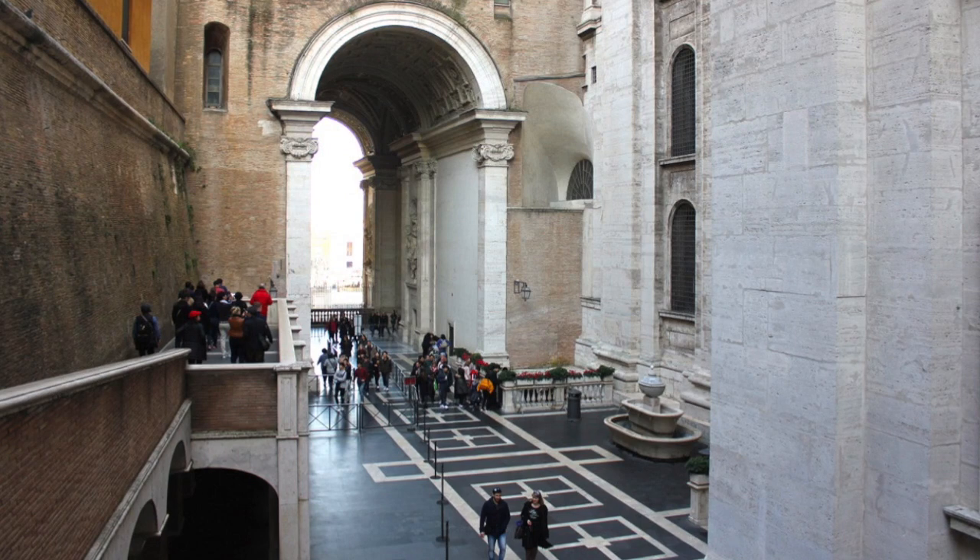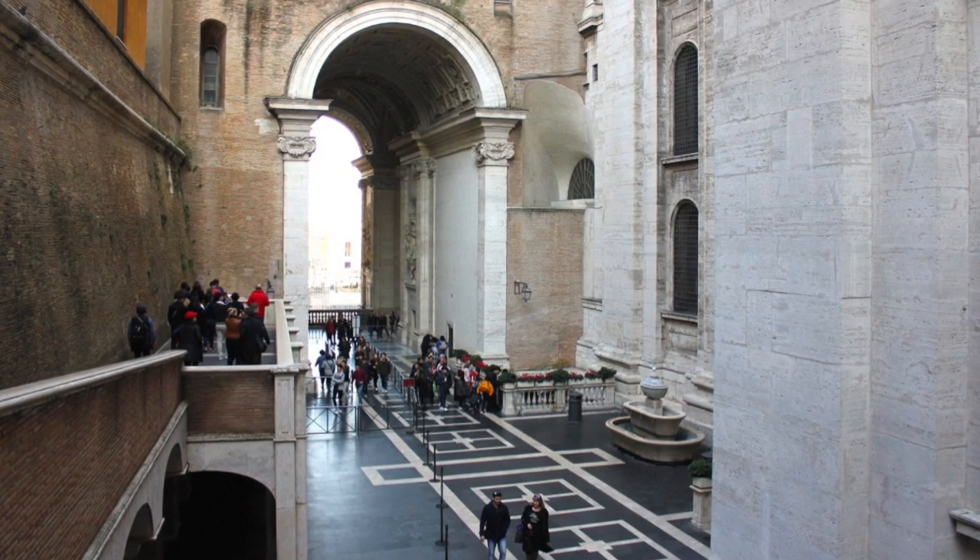The problem is you cannot take this shortcut if you're not on a tour. The tour companies and the Vatican have decided to make sure that only people on tours can take that secret shortcut. It used to be a way for the tour companies to say this is the big advantage of taking a tour — you get quick entry into the Basilica from the Vatican Museums.